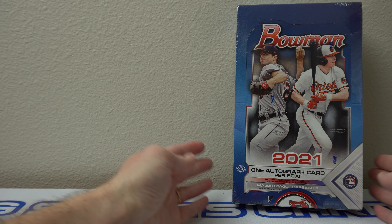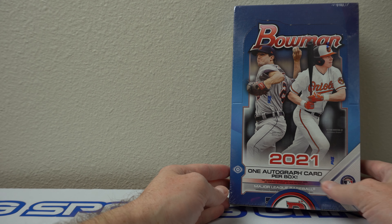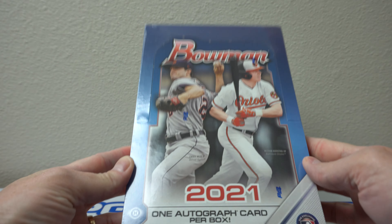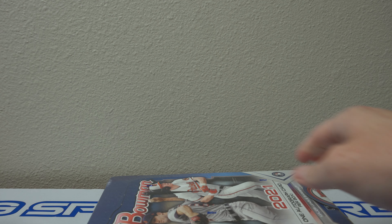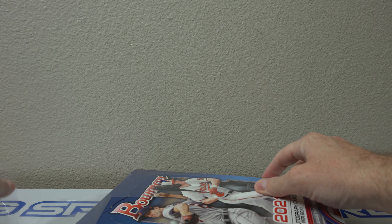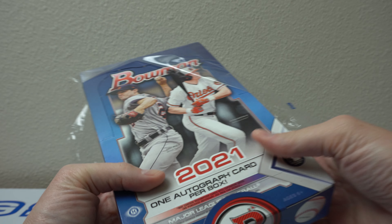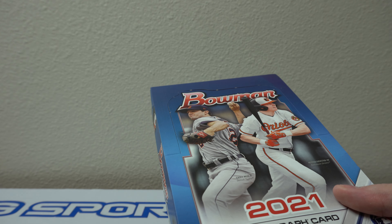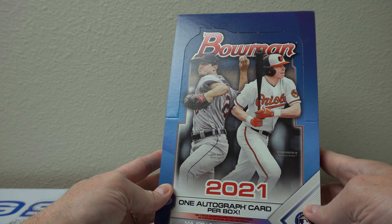Hey, how's it going? So I have one box of 2021 Bowman Hobby I'm gonna rip into. There's one autograph per box. Just came out, cards look pretty sick this year, I like the border. Shoutout to Breaks with Jess over at RotoBreaks — she was selling personals and I picked one up pre-sale, and she was able to ship it out quickly to me. So I really appreciate it, thank you so much.